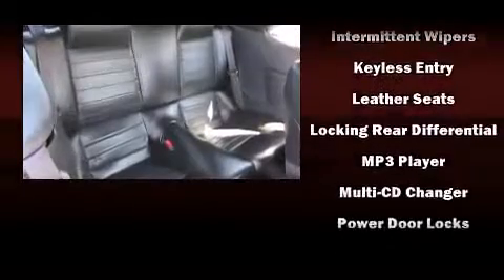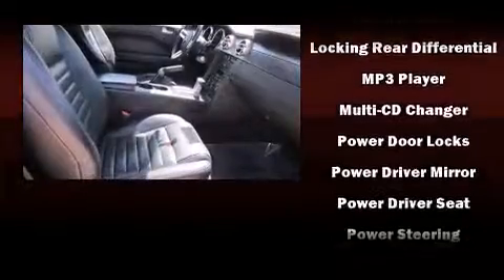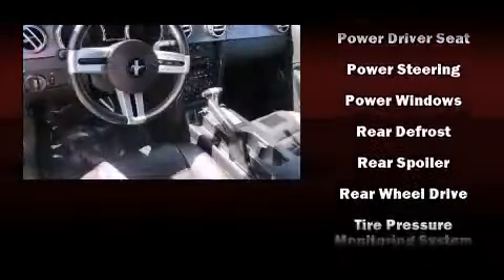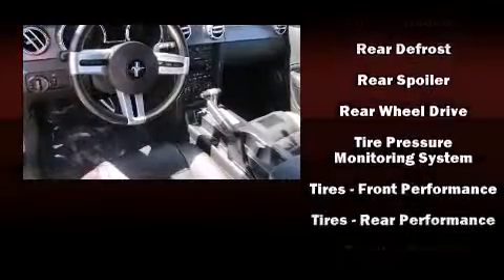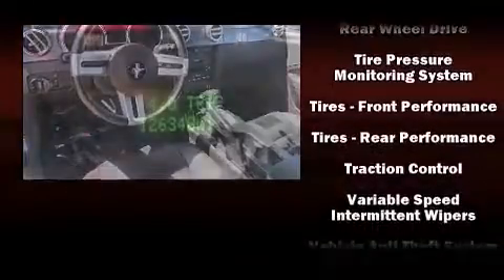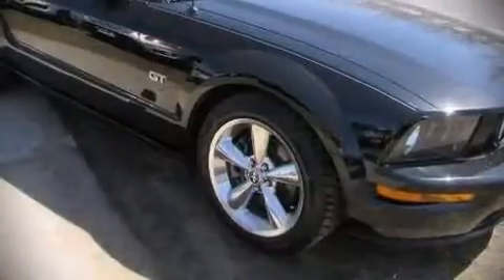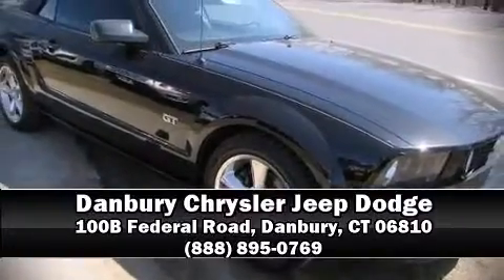It also features traction control, ignition disabling, and four-wheel disc brakes with ABS. It arrives with a Carfax history report, providing you peace of mind with detailed information. Our sales reps are knowledgeable and professional — please don't hesitate to give us a call.